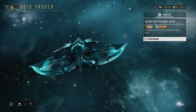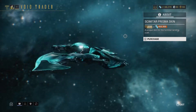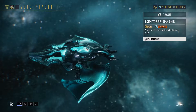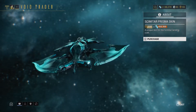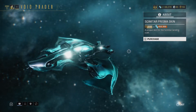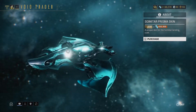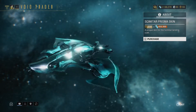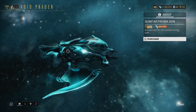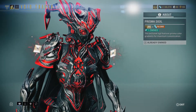Next is the Scimitar Prisma Skin. I don't have the Scimitar landing craft and don't know how to get it, so it's not worth it for me. But if you have the Scimitar, for 210 ducats and 450,000 credits you can make your ship look all shiny and cool.